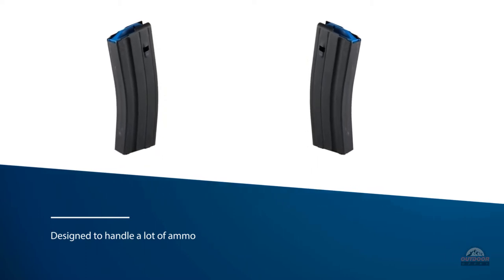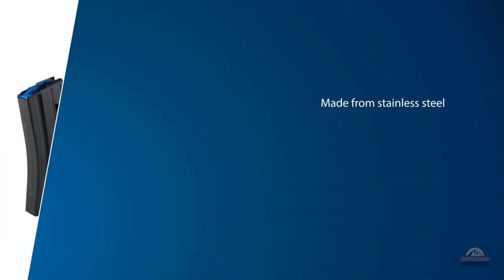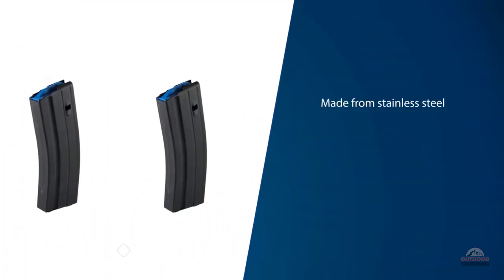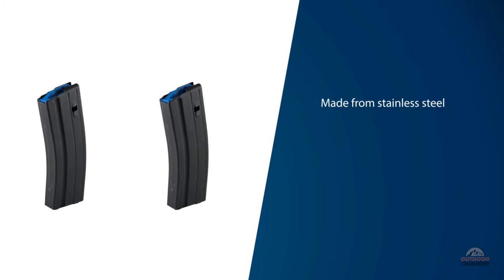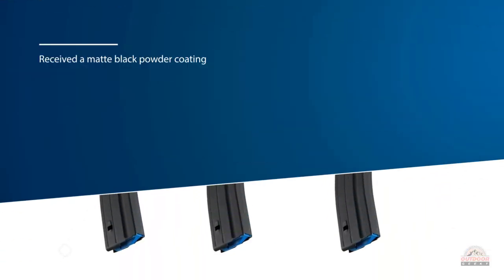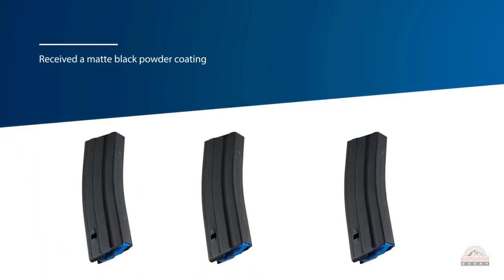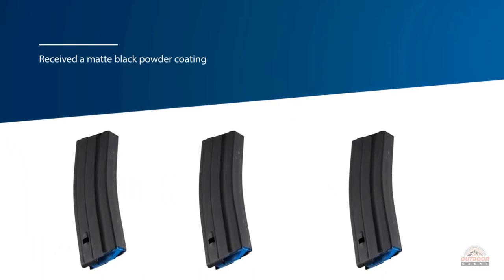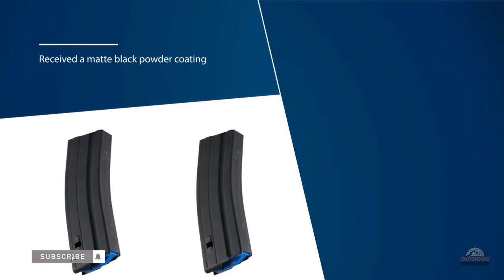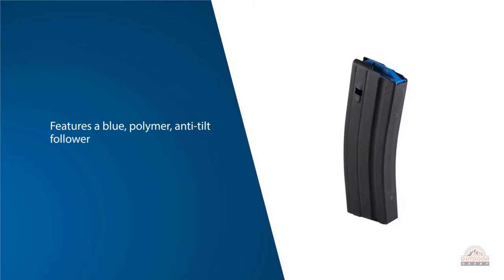This high-capacity magazine by ASC is specially designed to handle a lot of ammo and firing for the AR-15 with 6.5 Grendel ammo. It is made from stainless steel, which provides durable material even under the heat of repeated firing. It has a matte black powder coating for corrosion protection and reducing glare from light and sun. It features a blue polymer anti-tilt follower for optimal cycling and easy reloading.